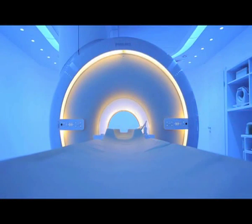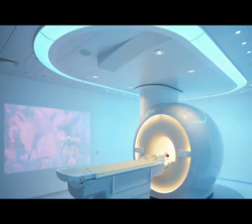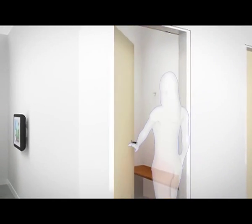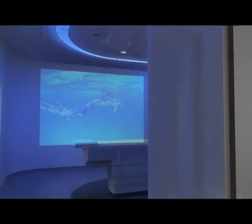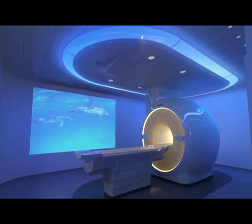The Ingenia ambient experience makes the scanning procedure more soothing and relaxing, integrating design and enabling technology into the healthcare environment — enhancing the patient's experience, improving quality of care, and increasing operational effectiveness.